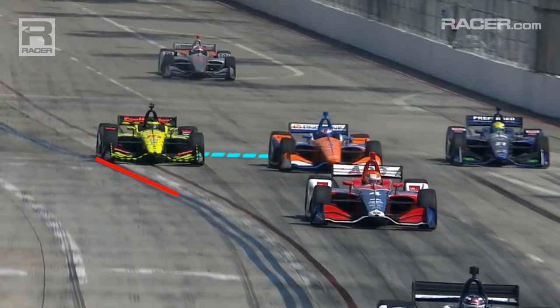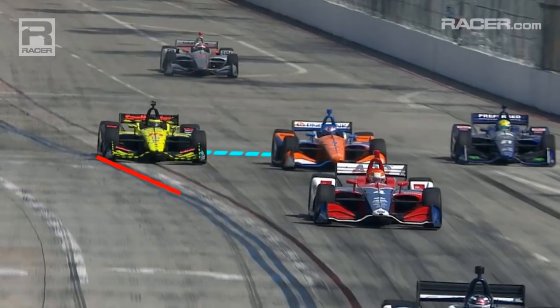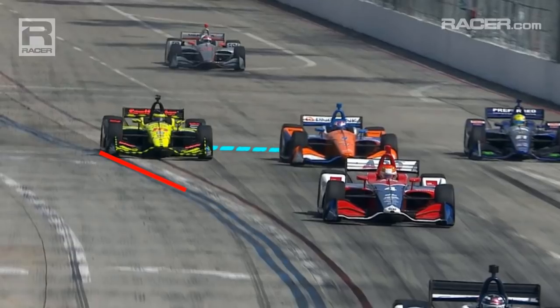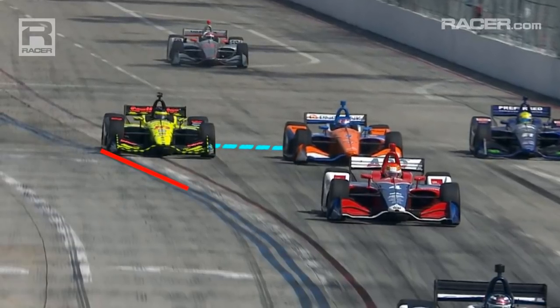But this does come back to what race control might be thinking. They did penalize Bourdais. Part of me thinks that whether it was the back-off option they thought he should have done, or looking at the gap between him and Dixon, something in there might have made them feel compelled to penalize the Frenchman.